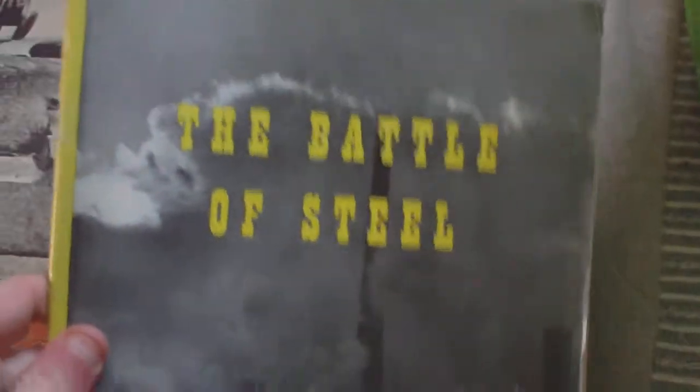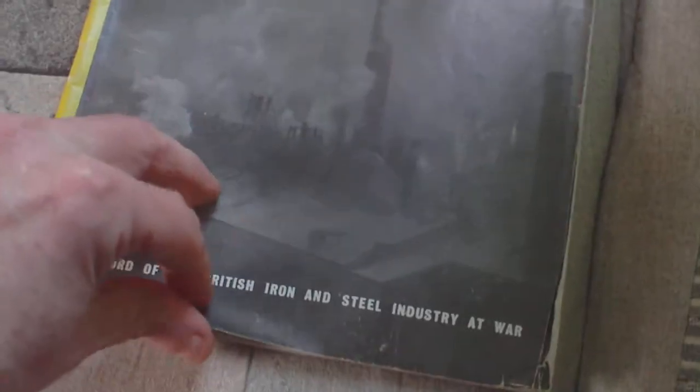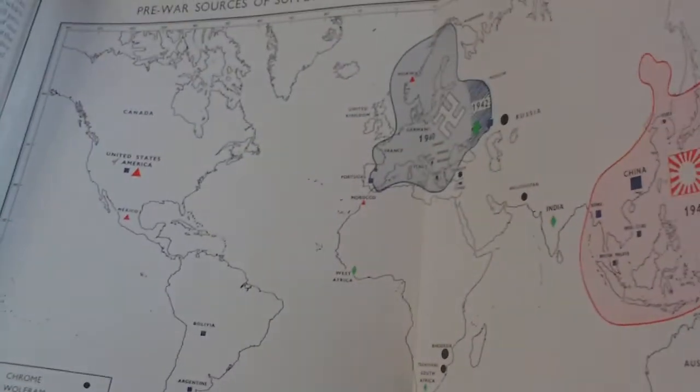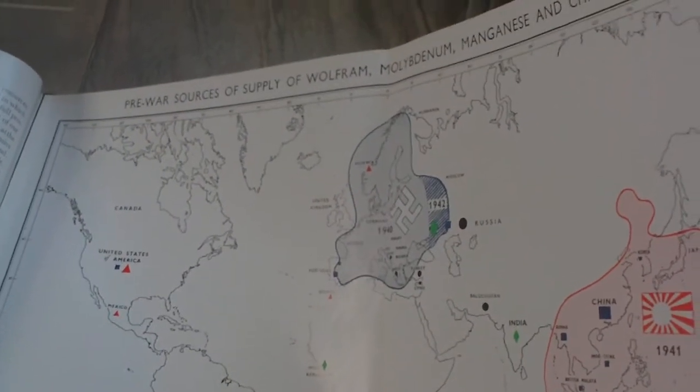Let's see what else we've got. We've also got The Battle of Steel, which is a record of the British iron and steel industry at war. That's quite a nice item — there's a fold-out thing showing pre-war sources of supply of Wolfram, Molybdenum, Manganese and Chrome ore. That's quite a nice publication.